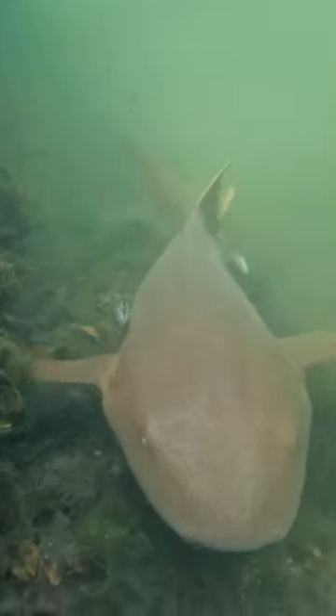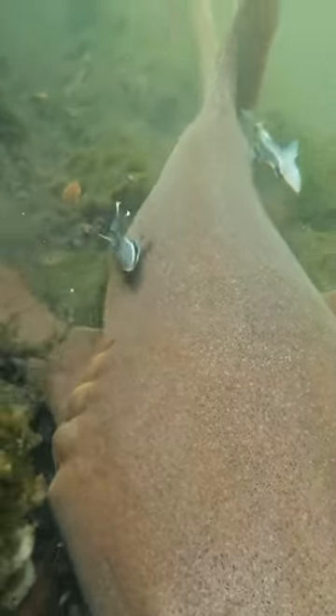Hi everybody! Down in Key West, we were looking in this little lagoon — there were a bunch of upside-down jellyfish — and a big nurse shark swam out of nowhere and came right up to us. This is probably my favorite part of the trip. I've never really interacted with a wild shark ever before in my life, so cool!